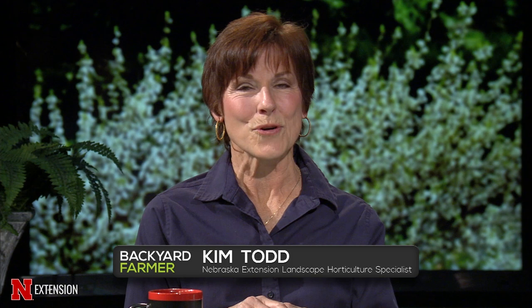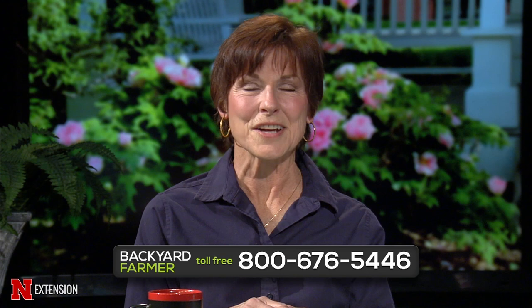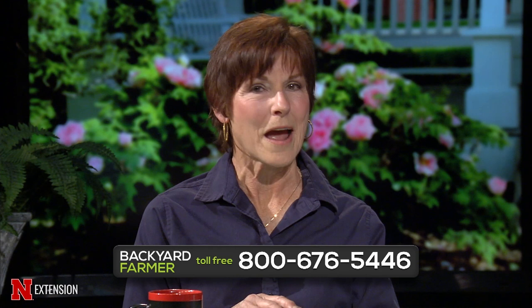Hello and welcome to another season of Backyard Farmer. We are so happy to be back and we cannot wait to hear from you all again as we answer your gardening questions. We are still taking those phone calls this year, so if you need some help with your spring gardening plans, give us a call at 1-800-676-5446. Those great phone volunteers will be happy to help you.